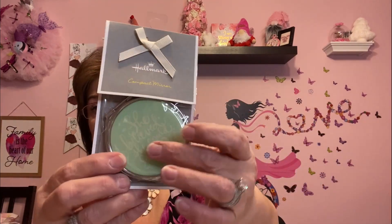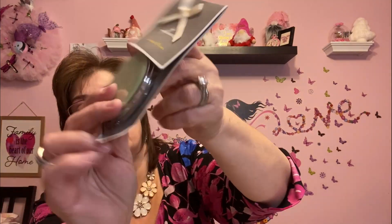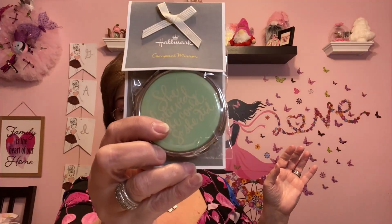This is a Hallmark compact mirror — I think it's gorgeous. I love the mint green and it says 'She believed she could, so she did.' I like to pick up little things like this. It was $4.99 but I got it for $2, so this is a really nice gift to include in somebody's package, friend mail, or just to give as a gift. I think it's beautiful.